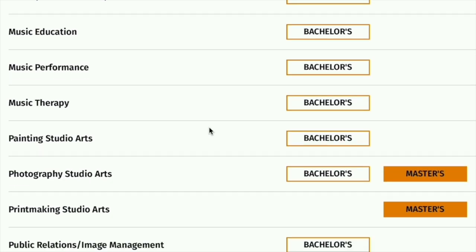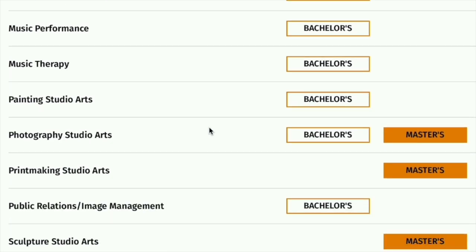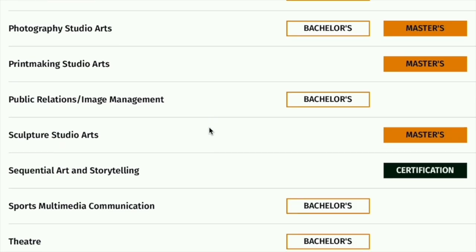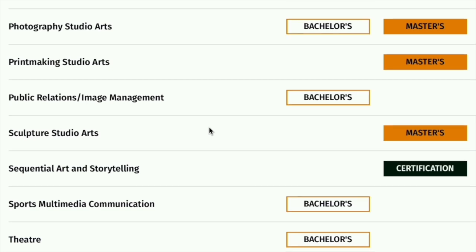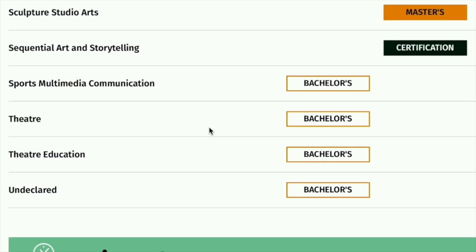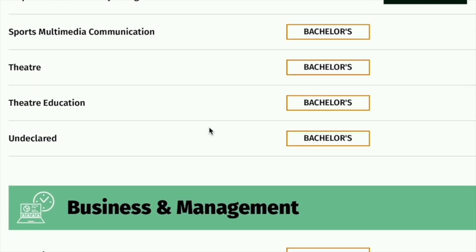There is music performance, music therapy, painting studio art, photographic studio art, printmaking studio art, public relations and image management. There's also sculpture studio art, sequential art, storytelling, sports multimedia communication, theater, and theater education.